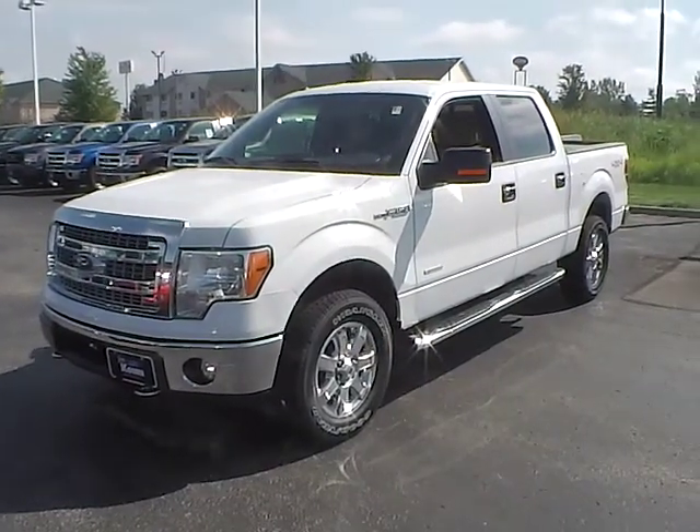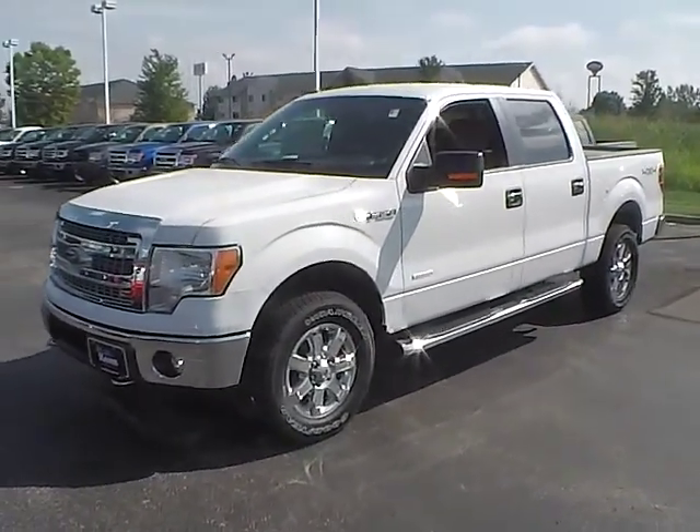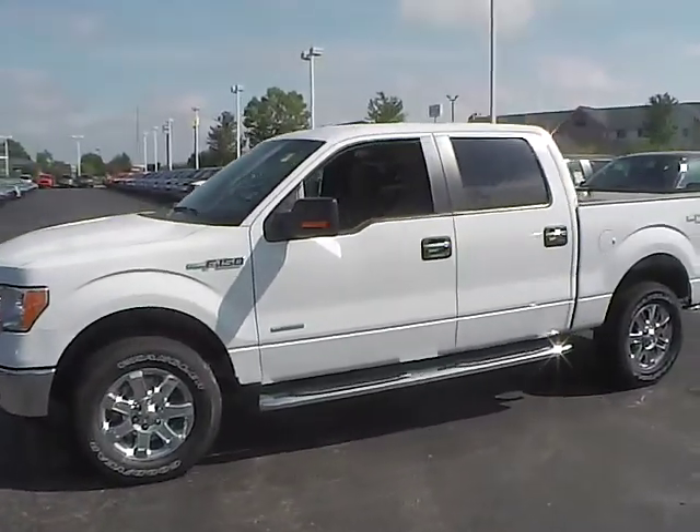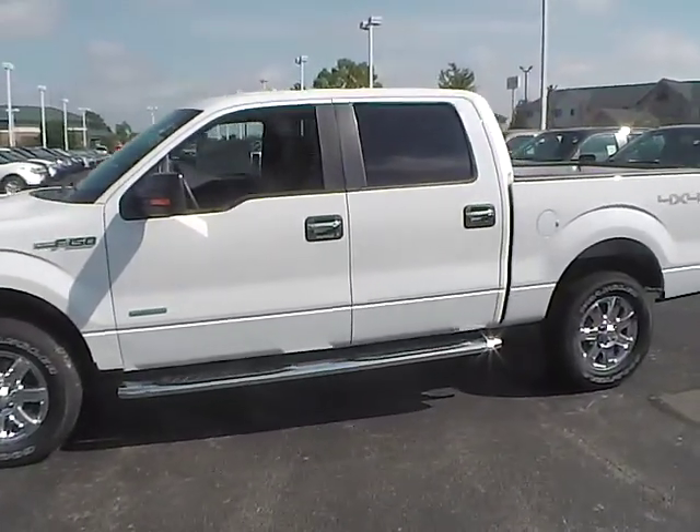Today's video is on a brand new 2014 Ford F-150 XLT in Oxford White with a pale adobe interior. This vehicle has a 3.5 liter EcoBoost engine, 365 horsepower.